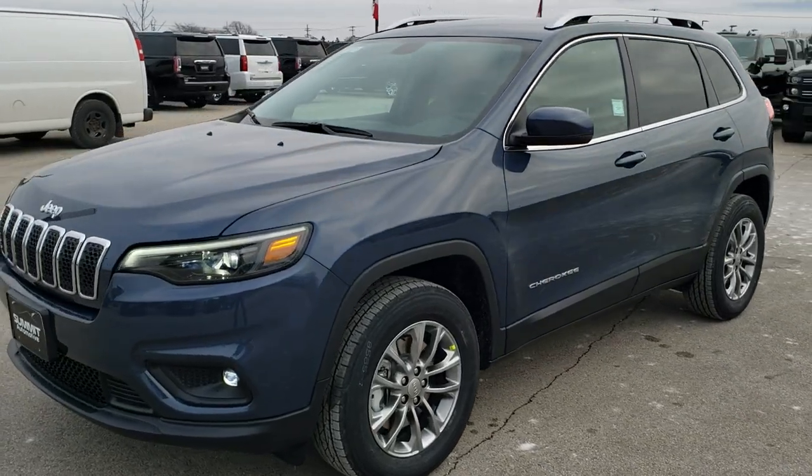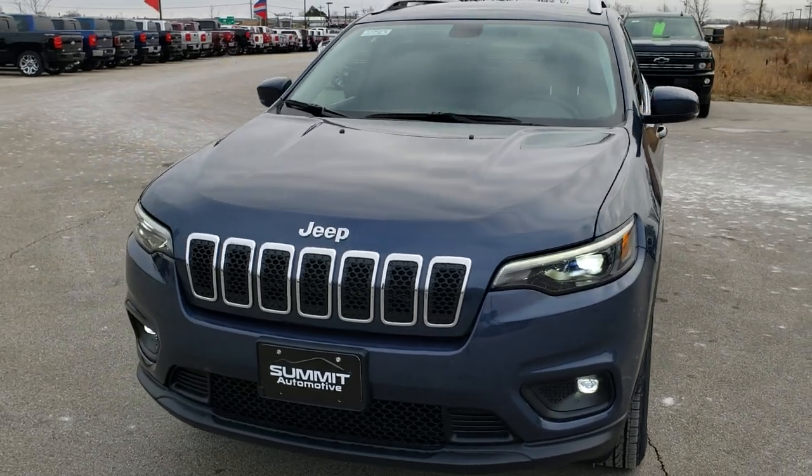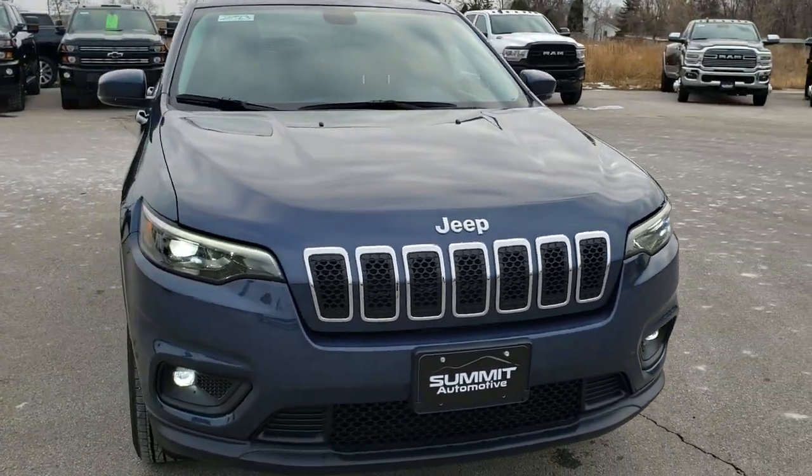This is stock number 20, J63. We are here at Summit Automotive in Fond du Lac, Wisconsin, your new and used Jeep and Jeep Cherokee headquarters.